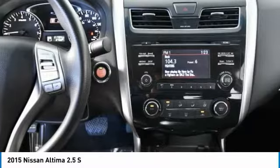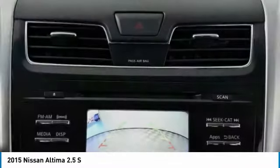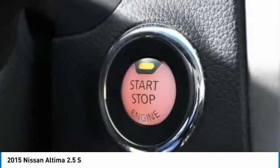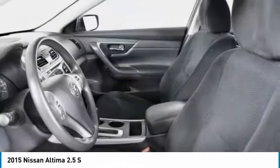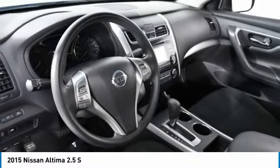Brake Assist, Driver Illuminated Vanity Mirror, Remote Trunk Release, FWD, Front All-Season Tires, Four-Wheel Disc Brakes, Rear All-Season Tires, Variable Speed Intermittent Wipers, Keyless Entry, Auxiliary Audio Input.